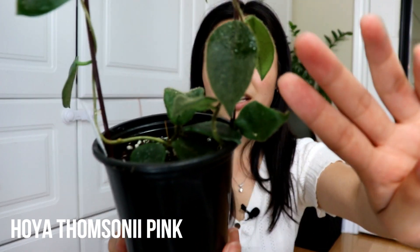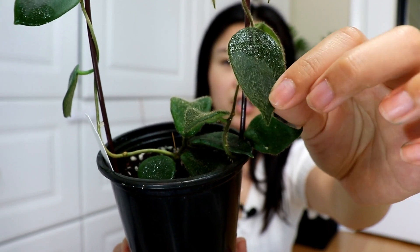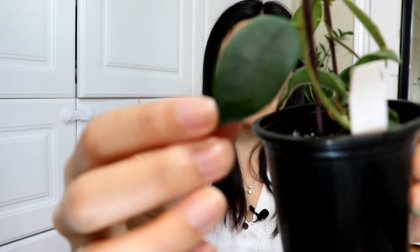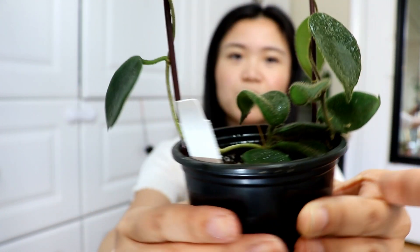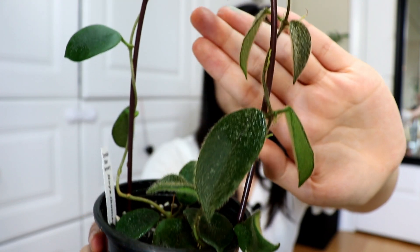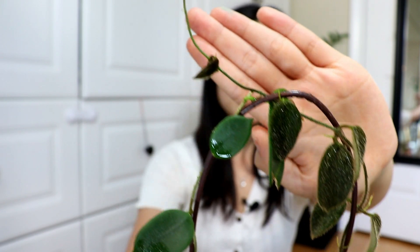My fourth favorite hoya is the Hoya Thompsoni Pink. It has the fuzziest leaves — as you can see it's just straight up hairy. The newer leaves are definitely a lot fuzzier than the older leaves. This is an old leaf here and you can see it's a little fuzzy but the fuzziness has kind of worn off. The newer leaves are super fuzzy and it's grown quite quickly. The vine goes all the way up here.